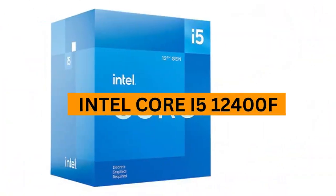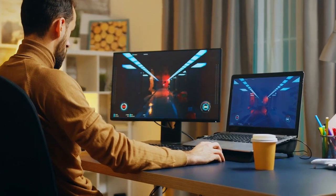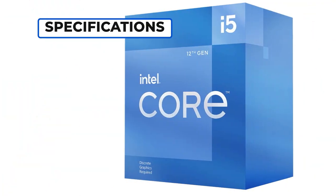For the best budget PC build, we picked the Intel Core i5-12400F. Expect decent performance with a high refresh rate experience at 1440p and superb value for money if you're sticking with 1080p gaming. Let's have a look at the specs.